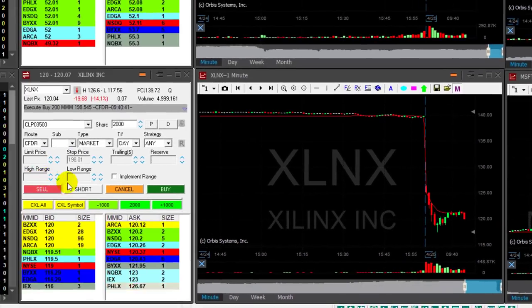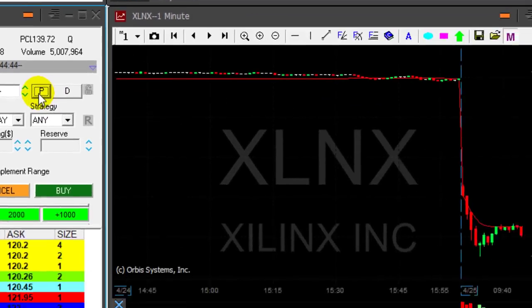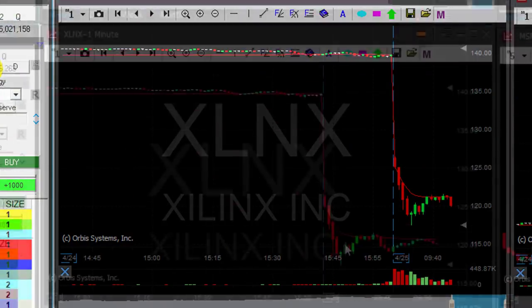I'm getting ready to short XLNX here under 120 — 2,000 shares, with a $1 stop loss over 121. So I'm taking a $2,000 risk here and probably the same as the target.